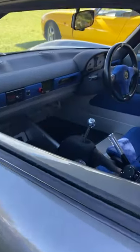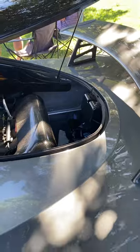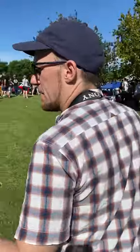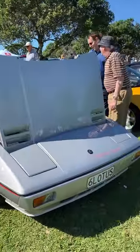Beautiful car, absolutely stunning. There are some more Lotus — we've got the Lotus Exige here, which is a bit like an Esprit but isn't. The Lotus Elan is a front-engined car, later made by someone else, very different.